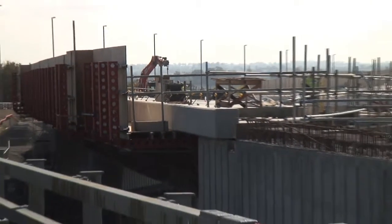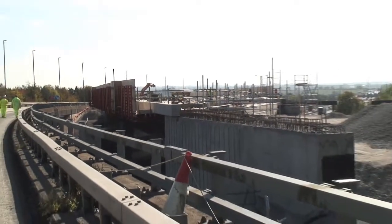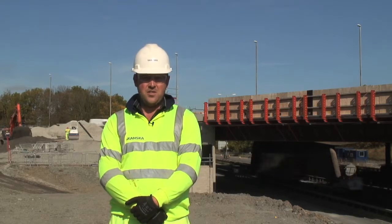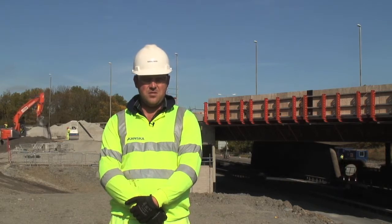Having a lightweight system, being able to get more units onto the bridge beams prior to erection. I would definitely use this system again on other jobs and would recommend it to other companies and contractors out there to use.